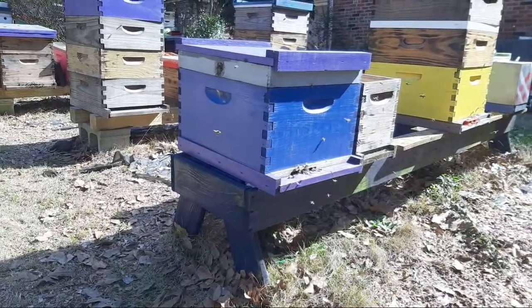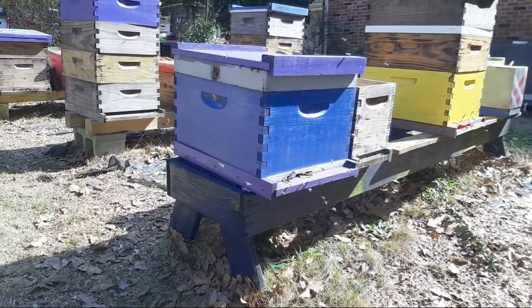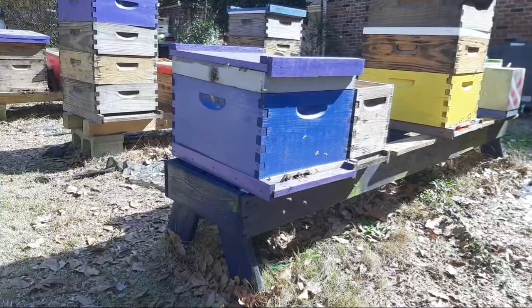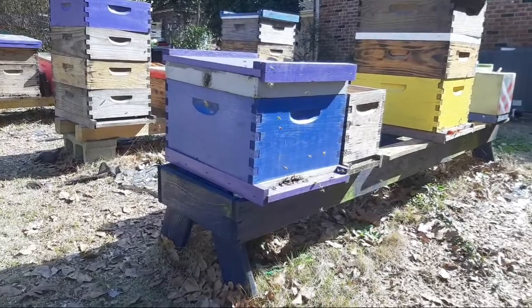They could just be... That seems like a lot of bees for scouts, though. I don't know. What do you guys think? Should I open it up? Should I leave it closed? Maybe I just leave it closed, right?